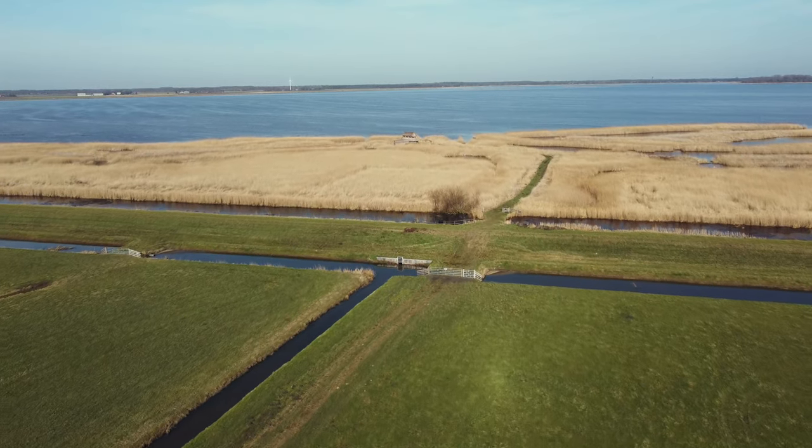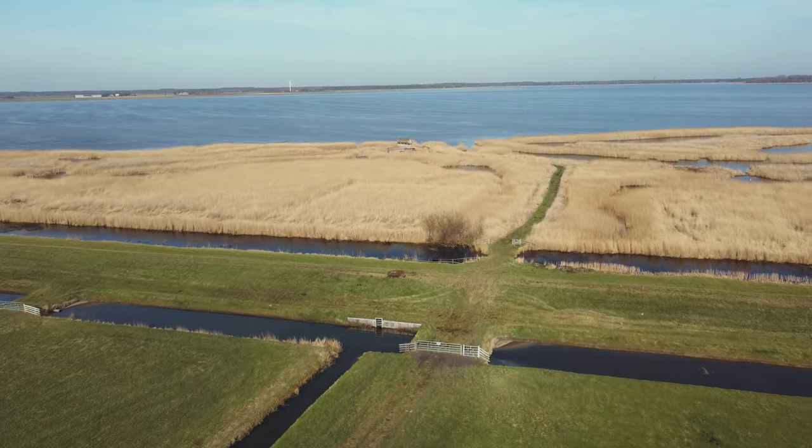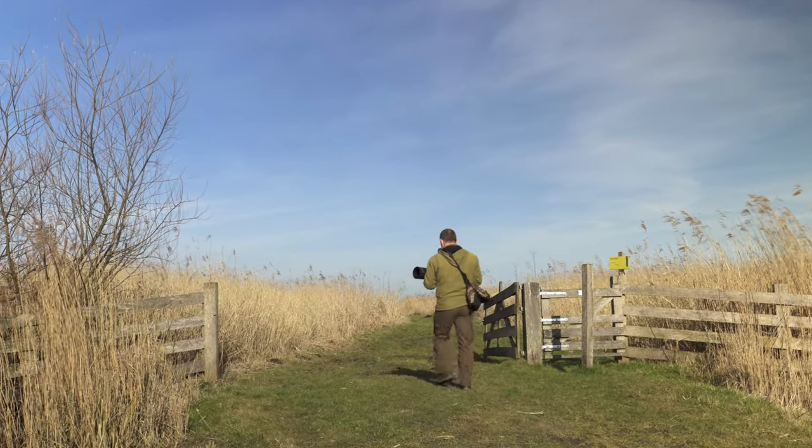I'm going to a very special bird hide. A friend tipped me about it. The hide is at a very quiet location and not many people visit it. I will show you the photos and videos in a future vlog.